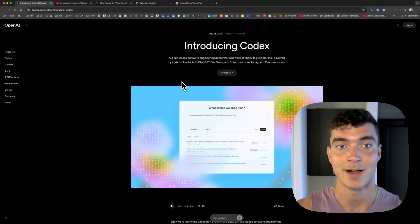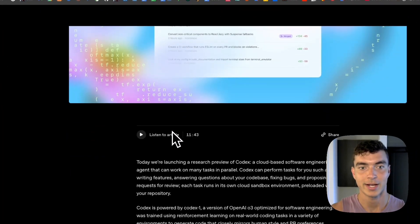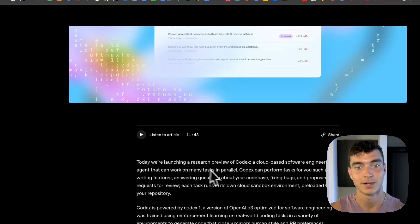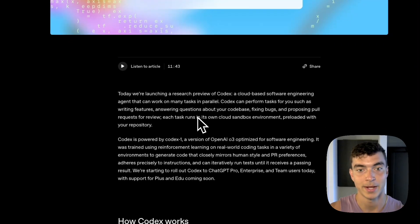Let's jump into the release notes. This was announced by OpenAI on May 16th. They describe Codex as a cloud-based software engineering agent that can work on many tasks in parallel. Codex can perform tasks for you such as writing features, answering questions about your code base, fixing bugs, and proposing pull requests for review.